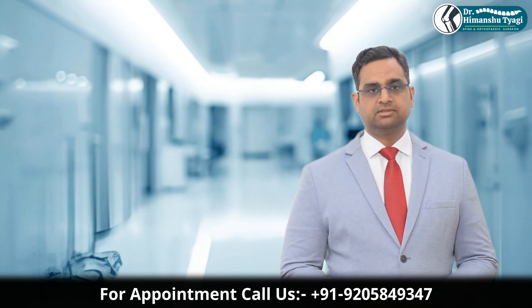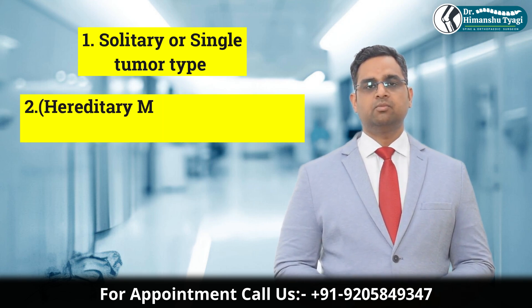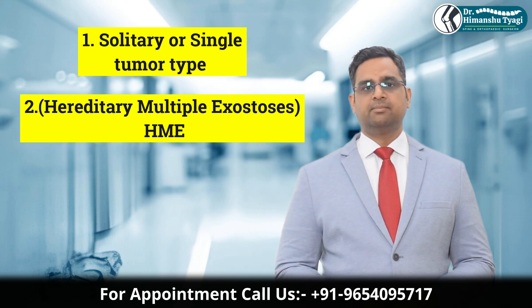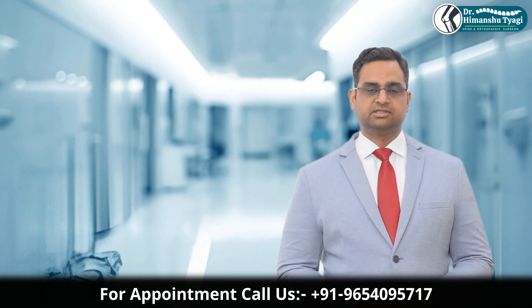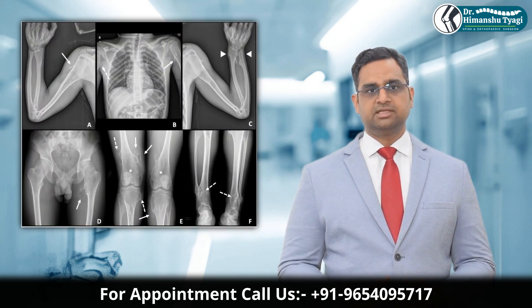It can be of two types. One: solitary or single tumor type, which is the most common. Two: multiple, known as multiple hereditary exostosis or MHE syndrome — a genetic condition where a person develops multiple osteochondromas throughout the skeleton.